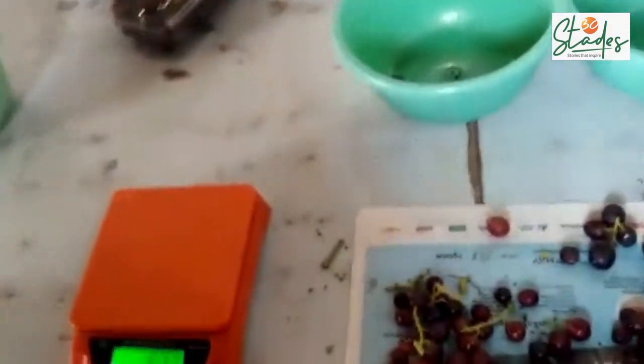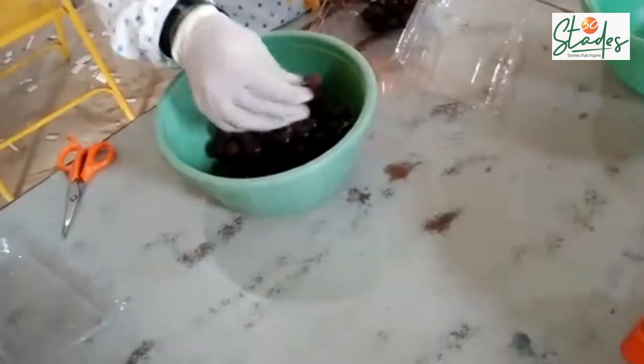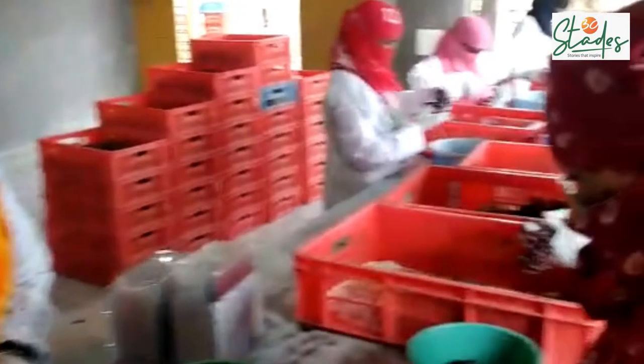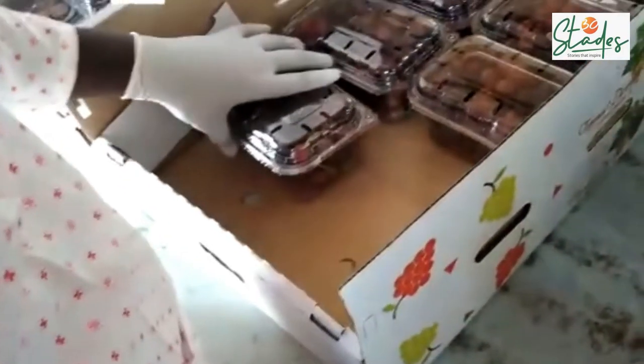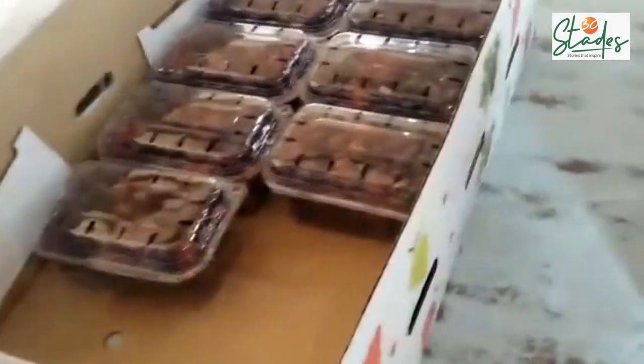After that, it is going for scaling, or say weighing. After weighing, we are packing them in panets. Once the panets are packed, they are kept in the boxes.